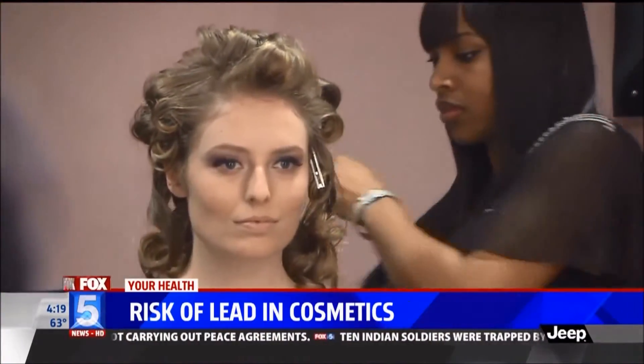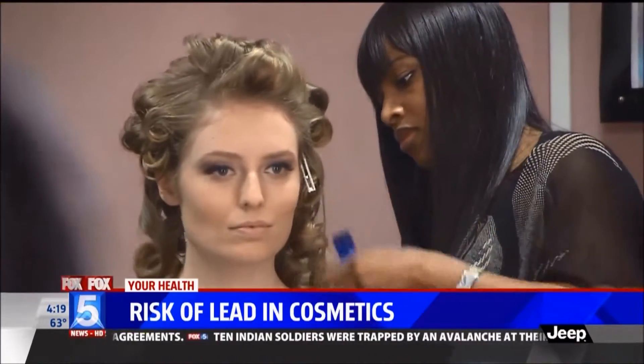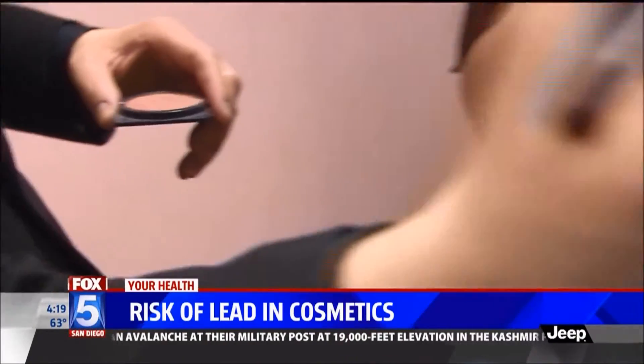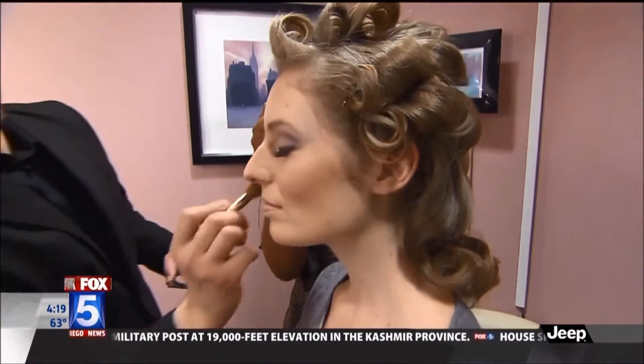That's slightly concerning, because if you rub poison ivy all over yourself, that's organic, but that doesn't necessarily mean that it's good for you. I love that analogy — it's so appropriate in so many things.